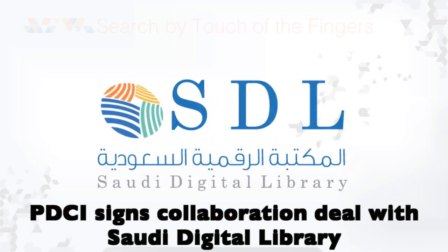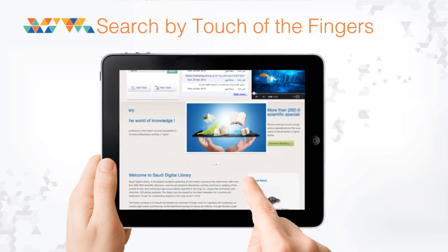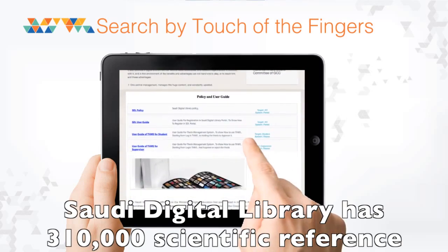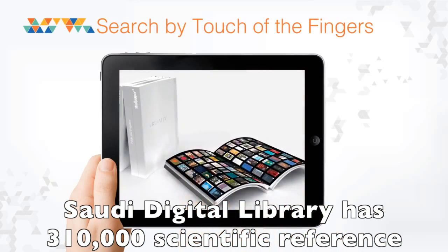The Planning and Development Directorate has also signed a collaboration agreement with the Saudi Digital Library — the largest of its kind in the Arab world, with more than 310,000 scientific references covering all academic disciplines.